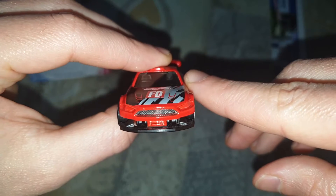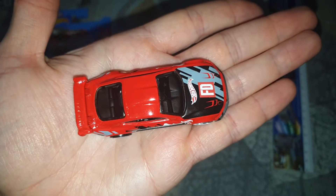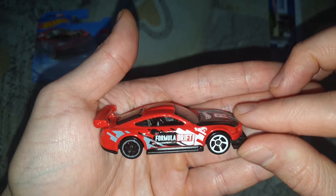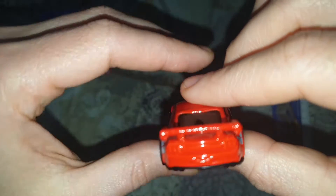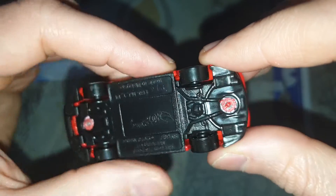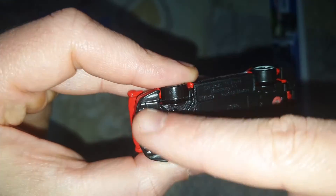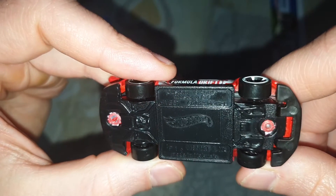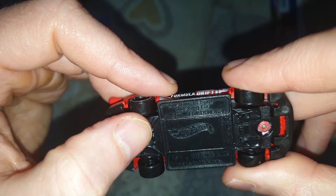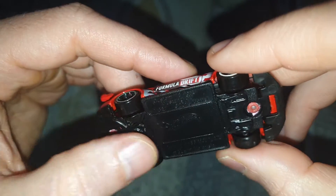Uitați ce frumoasă e din față, din sus, lateral și din spate. Privind de sub, avem țevile de eșapament câte două pe fiecare parte, și aici un fel de grup în spate la roțile din spate, cardan, o chestie de asta.